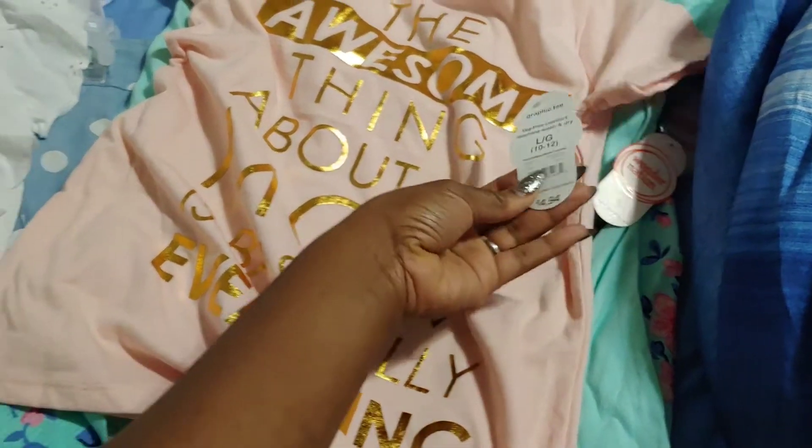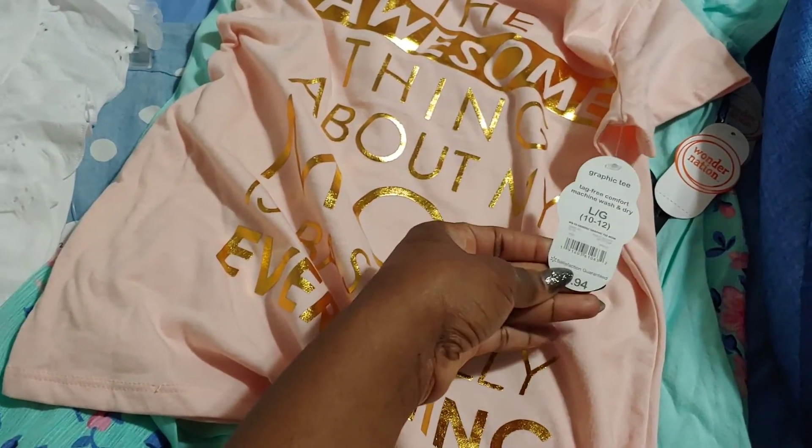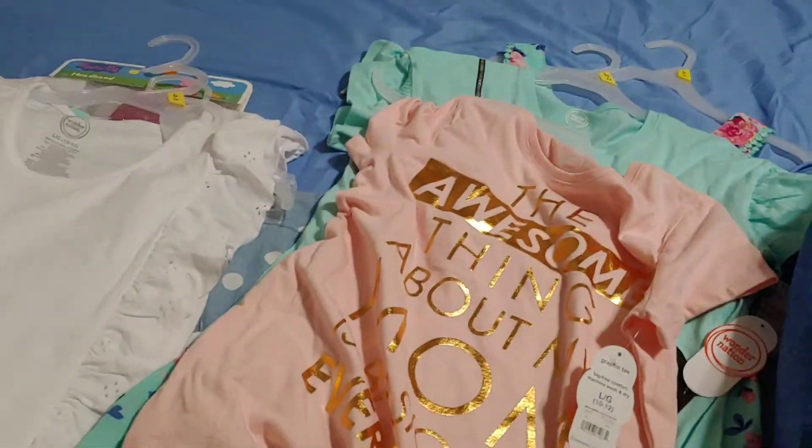This shirt is more what I'm talking about — $4.94. Now that's a bargain for a t-shirt.